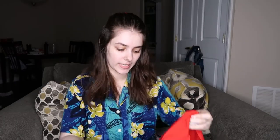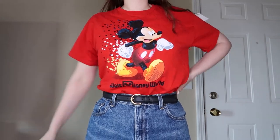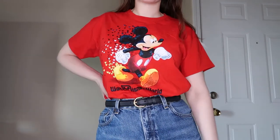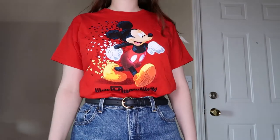Once again, I got a t-shirt for myself. This is a Mickey Walt Disney World t-shirt — I thought it was a really cute design. Eventually I'm gonna have too many t-shirts and have to purge them, but for now it's all right, I don't have too many yet.